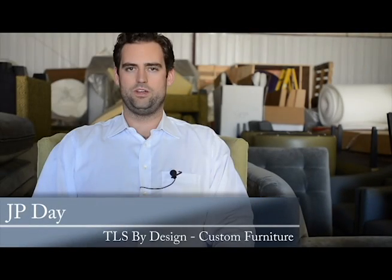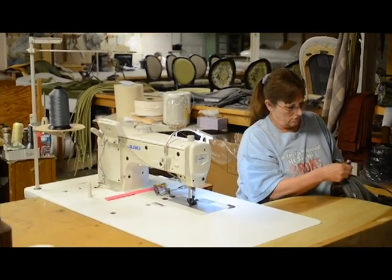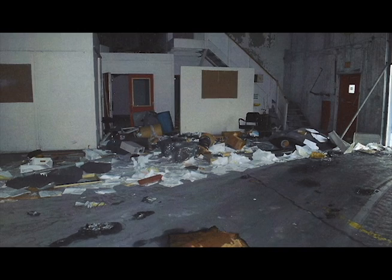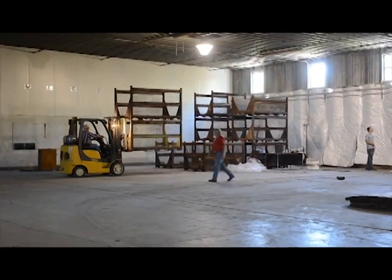We started looking into some additional space because we were kind of drowning, as you can see in our current situation. Our original concerns were that an automotive company had built and resided in the building, and they had a lot of plastic injection equipment on site still, which we needed to dispose of correctly.